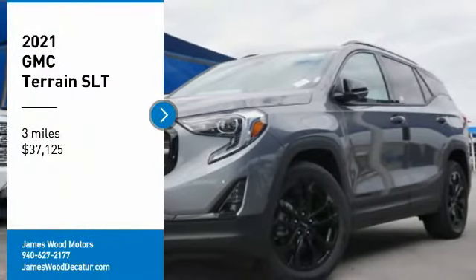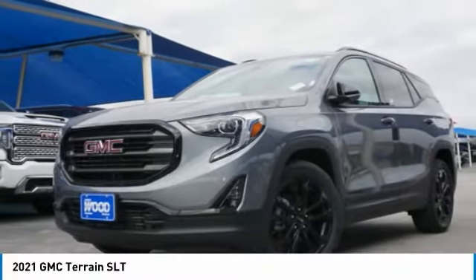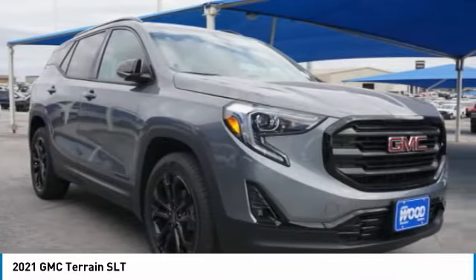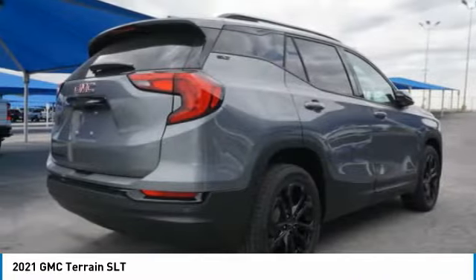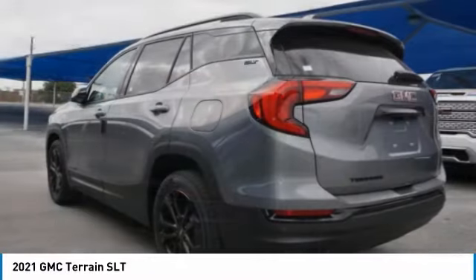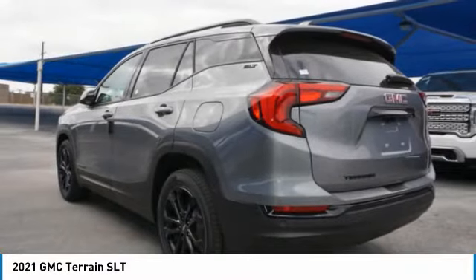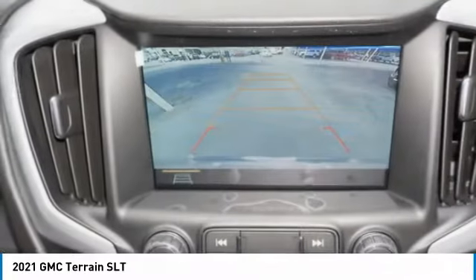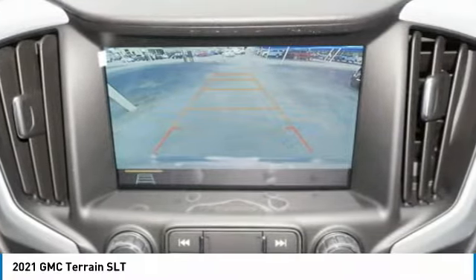Take a ride in the 2021 GMC Terrain. The GMC Terrain combines the benefits of a crossover with the style and functionality of an SUV. Terrain offers uncompromised capability, a balanced stance, and a commanding view of the road, letting occupants enjoy a confident driving experience.